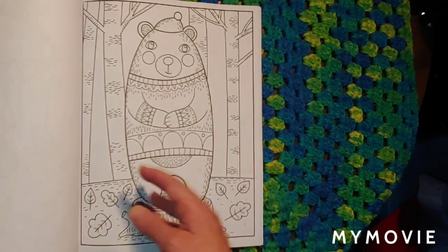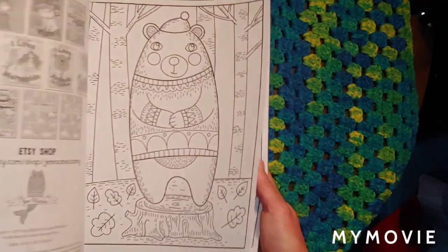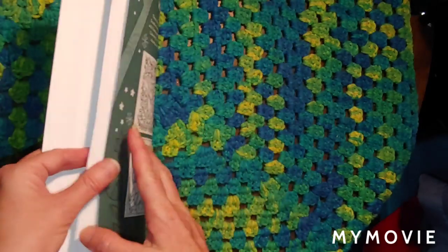I think that's all of it. Let's make sure it starts back again. Yep, that's all. Duplicate pages.